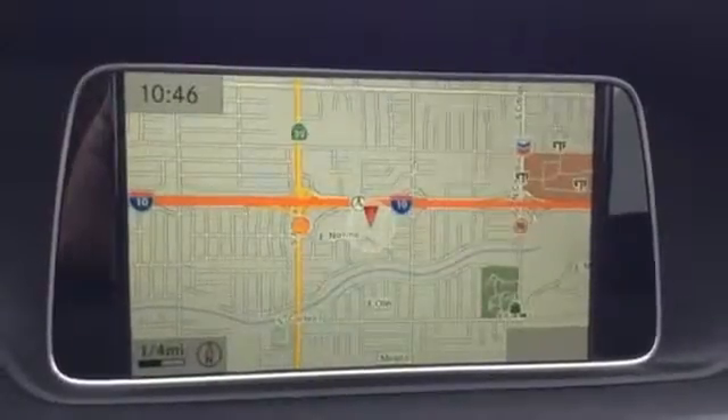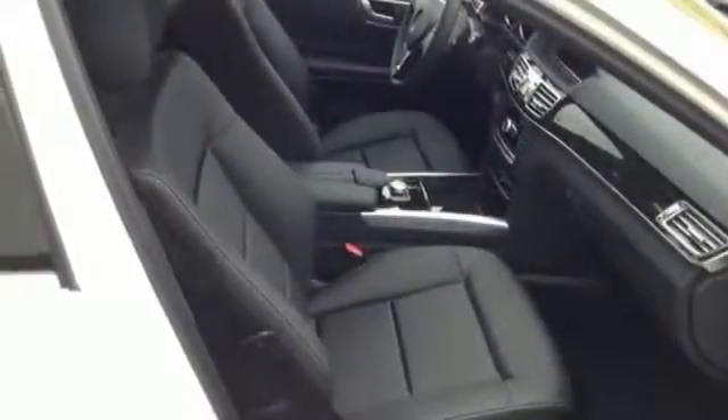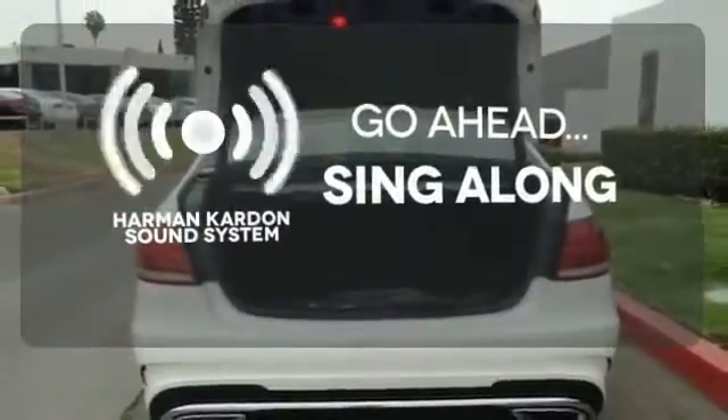Nothing is an afterthought with the E-Class, including safety, with stability and traction control and multiple airbags. Let your music envelop the cabin with the Harman Kardon sound system.